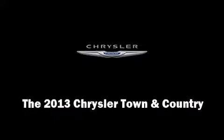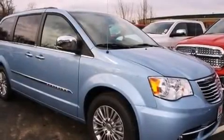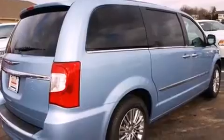Familiarize yourself with the 2013 Chrysler Town & Country. Smooth gear shifts are achieved thanks to the refined 6-cylinder engine. And for added security, Dynamic Stability Control supplements the drivetrain.